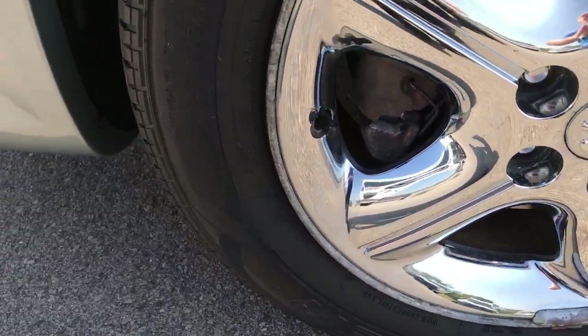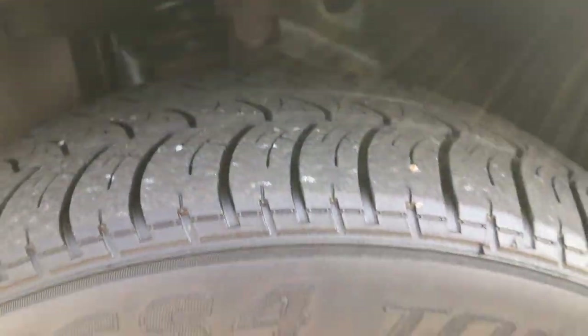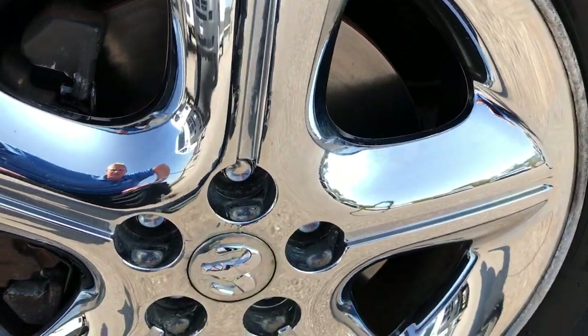This has the Cooper CS4 Touring Tires. These tires look like they have probably about 60% of the tread left. Factory alloy rims with the chrome covers.